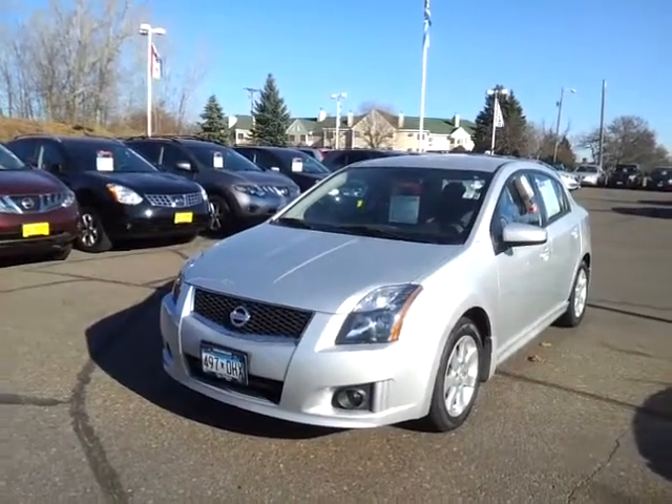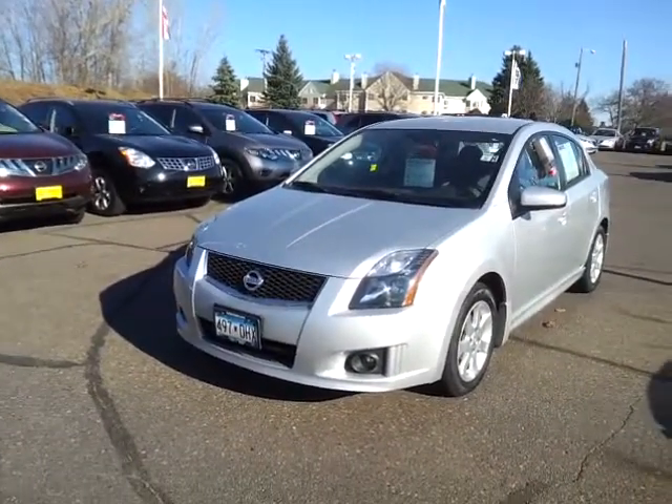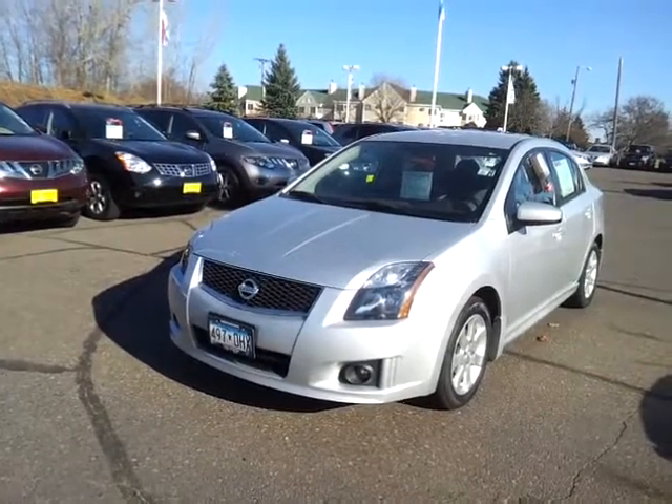Good afternoon, it's Sue at Luther Nissan Kia in Inver Grove Heights. Check out the 2010 Nissan Sentra you inquired about.